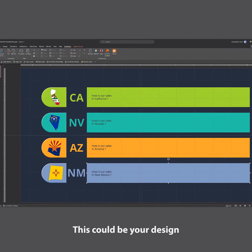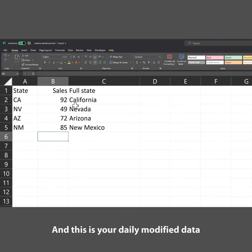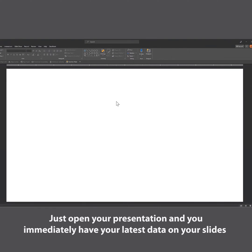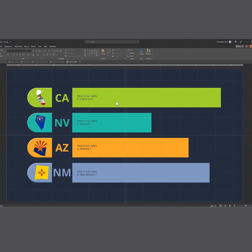Let's look at an example. Here we have a slide showing sales in bar chart format from four different states. The data is kept in Microsoft Excel, and we have connected Excel to our PowerPoint slide. When we update the information in Excel and then open the presentation — bingo! The slide charts automatically update with the latest data.